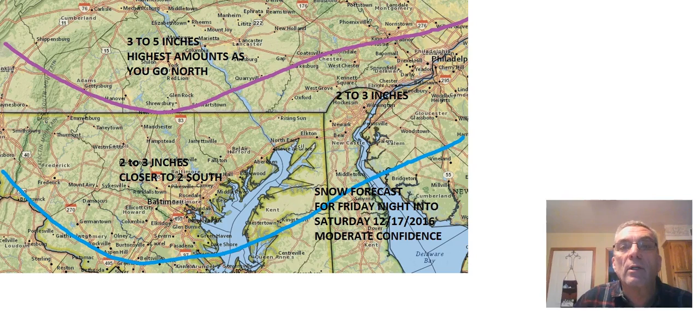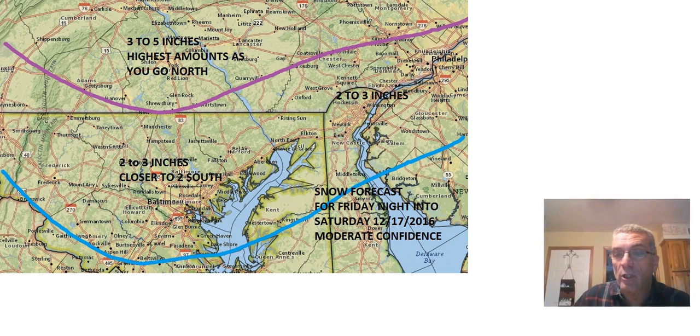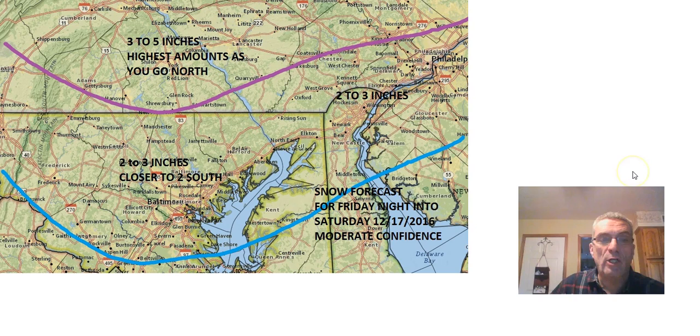For south central Pennsylvania, south central Maryland, and north central Maryland — part of SS Storm Chasers dot com's area — most of that area will probably get three to maybe as much as five inches. You have to start going north of I-76 and 176 to get closer to five inches; numbers as you go further south will be closer to three, with some variation.